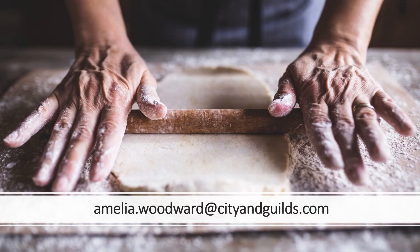Thank you for listening to this short presentation. If you need any further help, please do contact me at amelia.woodward@cityandguilds.com.